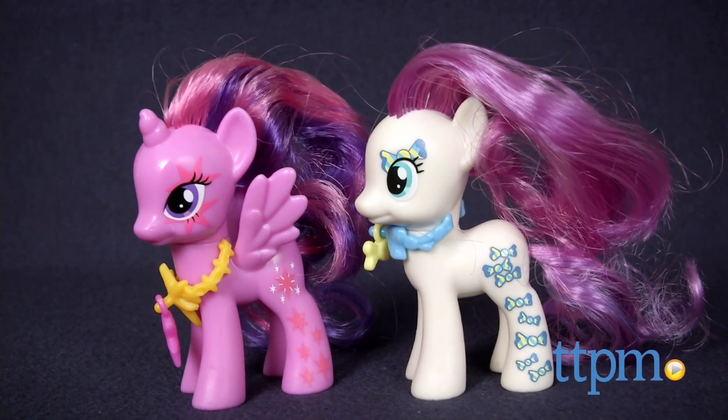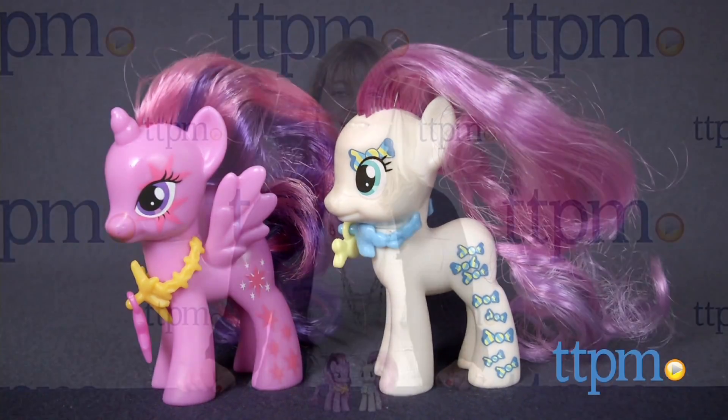Here are some cute and collectible new ponies for My Little Pony fans. Hi, I'm Laurie from TTPM. Collect some of your favorite My Little Pony characters with Hasbro's My Little Pony Cutie Mark Magic Sweetie Drops and Princess Twilight Sparkle figure sets.